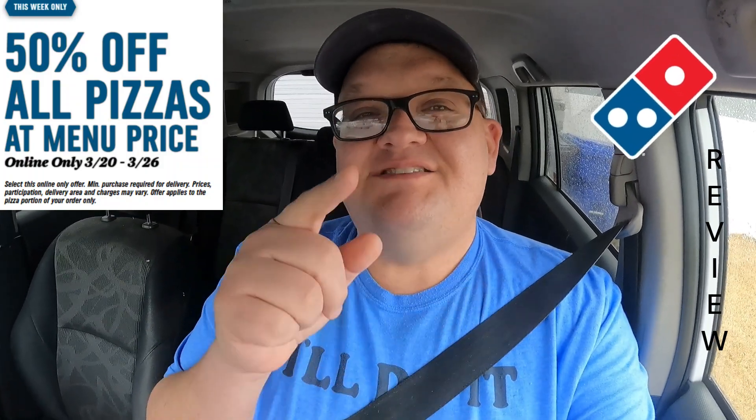I went and did the specialty pizza because I like the specialty, and wow — they were ten dollars a piece for the specialty 16-inch pizzas. We're about to go see if the discounted pizzas are good or crap, or if you're getting the bottom-of-the-box kind of thing. Let's go see and I'll bring you right along.